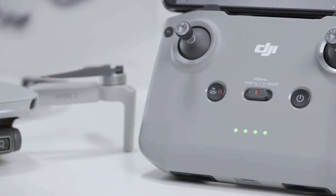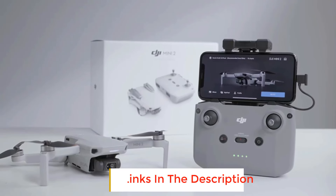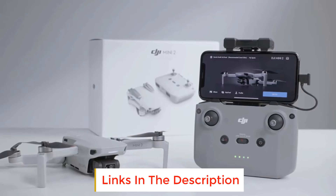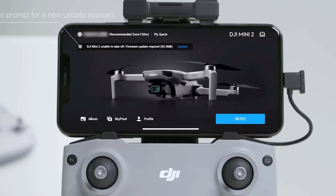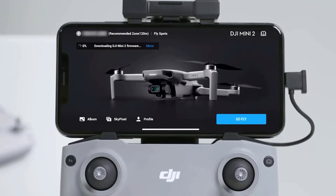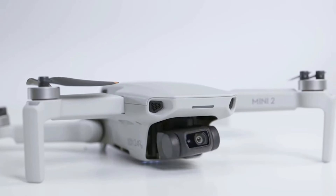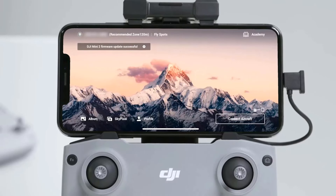In addition to weighing less than 250 grams, it has pocket-sized dimensions when folded down. It's also an excellent mini drone for beginners with its superb automated flight paths, level 5 wind resistance, and return-to-home function. DJI manufactures the best pocket drones. While the DJI Mini 2 SE doesn't quite match the image quality that more premium DJI models offer, it does provide an excellent balance between affordability and quality.